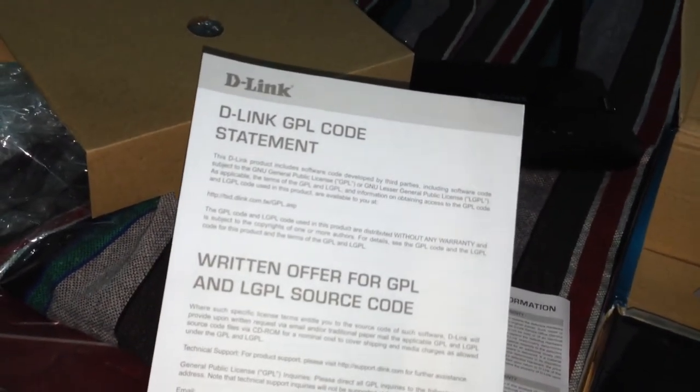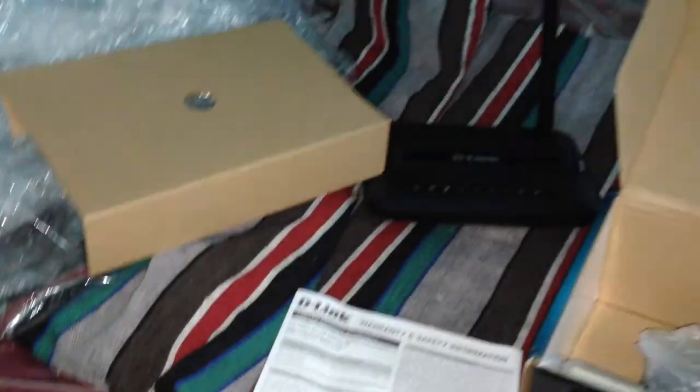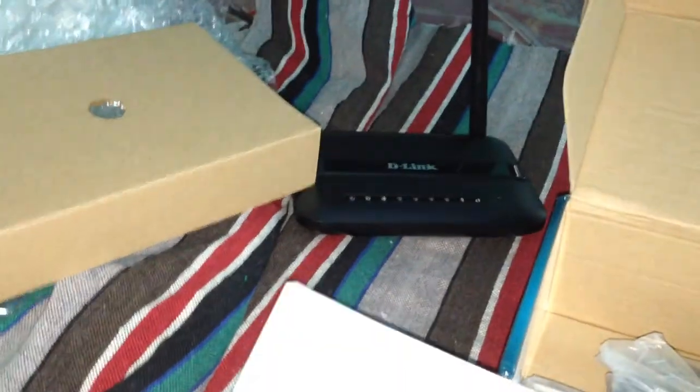Inside the box there are some papers, including something about GPL source code. There are also some cables — a DSL cable for your BSNL-to-modem connection, and a modem-to-phone connection cable.